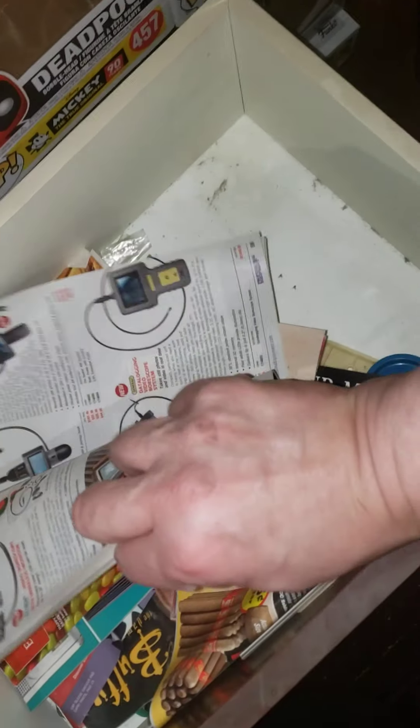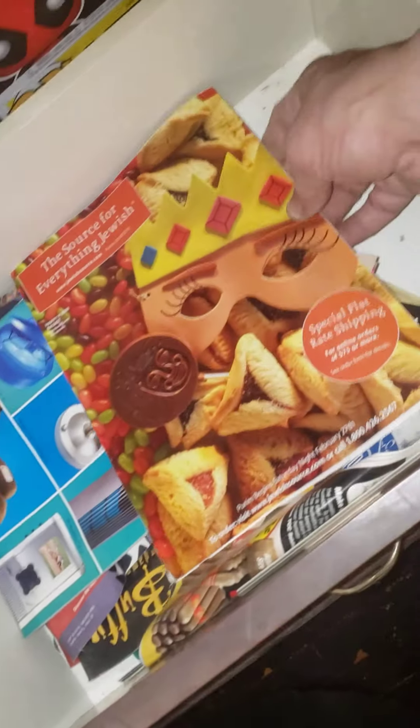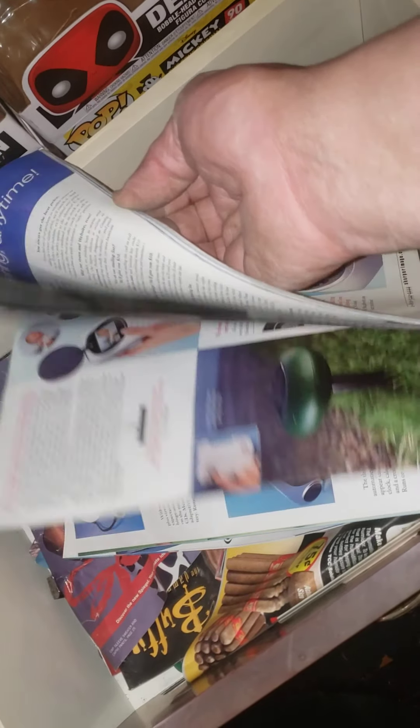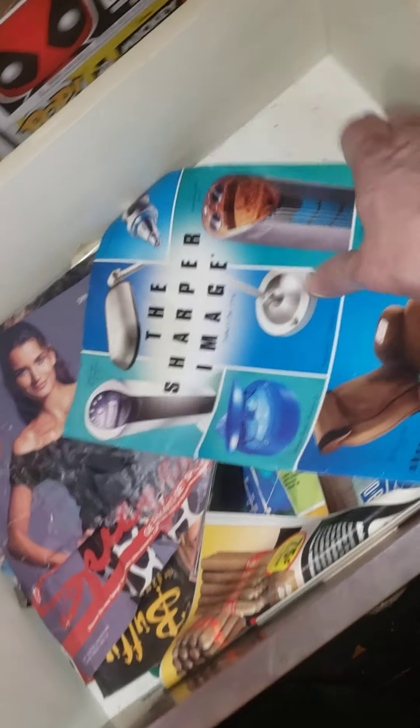There we go — some kind of Victorian catalog, goodbye. What's this? It's falling apart — garbage. This has got jelly beans, Easter stuff. Keep it. Sharper Image — is it still around? I don't know. There used to be all kinds of technology in here, but this is old stuff. Yeah, this is no good. Sharper Image, goodbye.